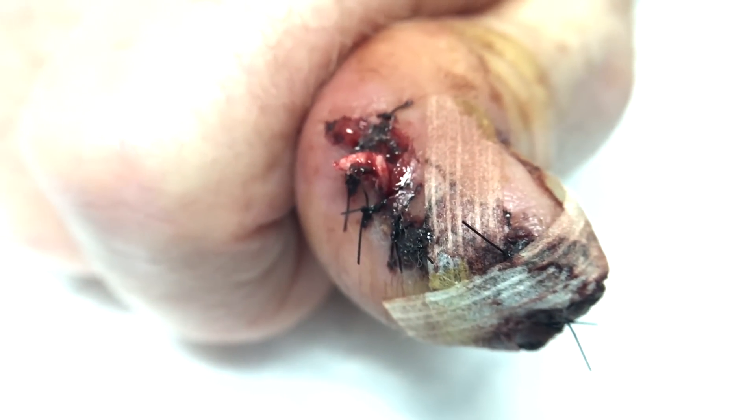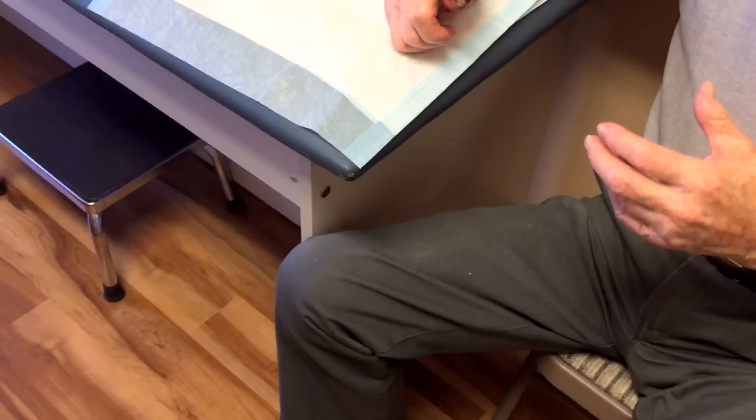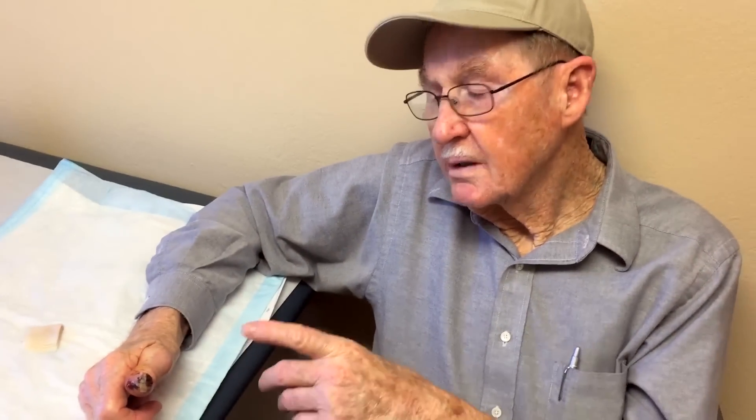Do you mind if your face is on the video? No, but do you want to make some kind of comment about my manicure?